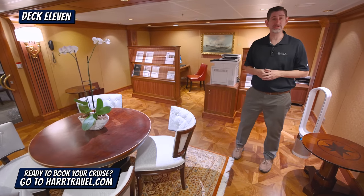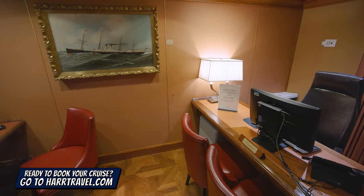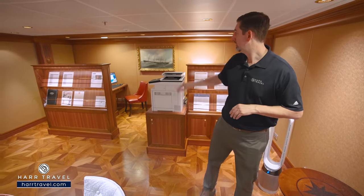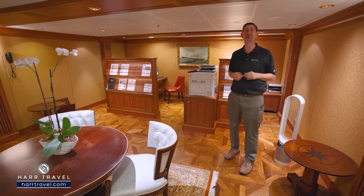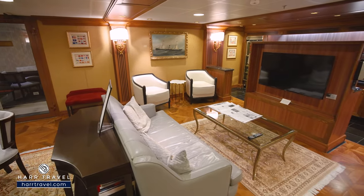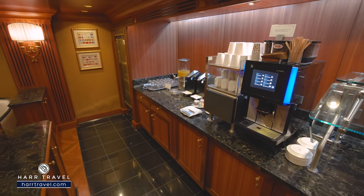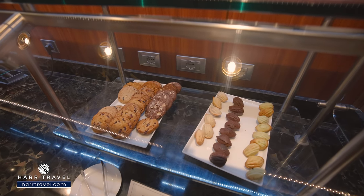On Deck 11, you'll find the Executive Lounge, reserved for full suite guests. It's a wonderful place to escape, but more importantly it's where you'll find the Executive Concierge, who complements your butler and takes care of all the details — whether it's reservations or advice. Just behind is a small internet cafe with a printer. You've got a table for cards with friends, a couple of seating areas with a large sofa and flat-panel TV, chairs and tables on the side, and a small dining area. There are sodas, Vero water, an espresso maker you can use anytime, and light bites throughout the day.